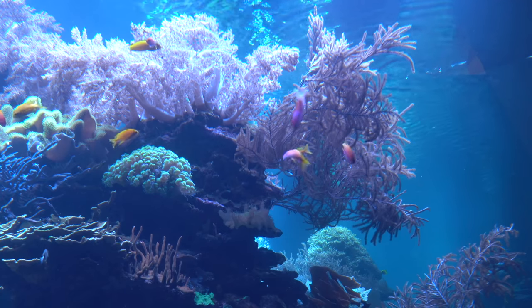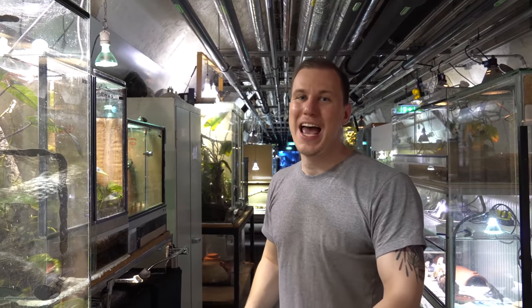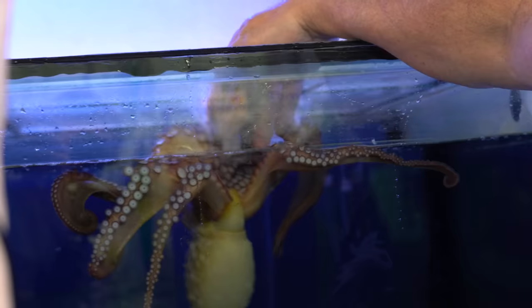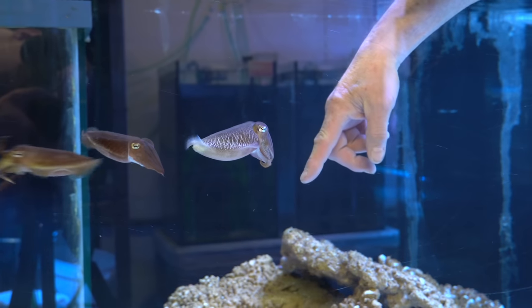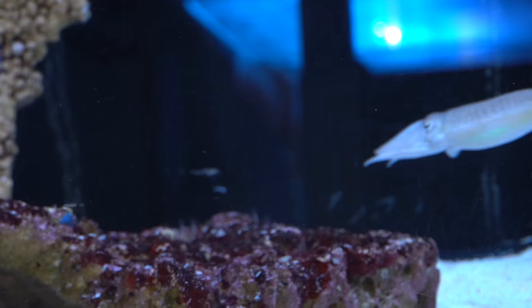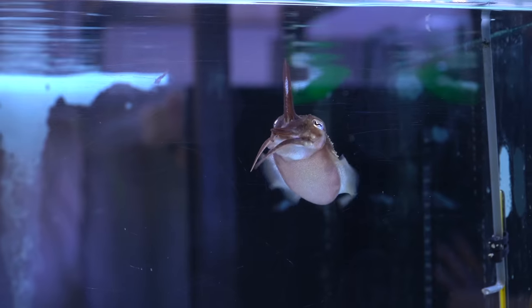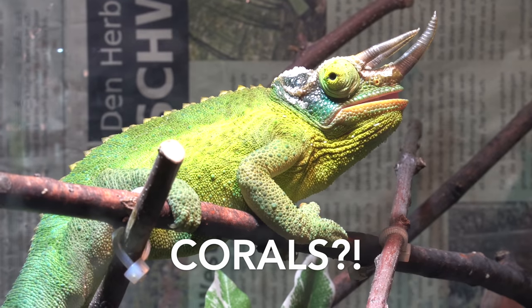Now we are in the basement and they've got hundreds of aquariums and terrariums here. The visitors cannot see them, but we are going to show them to you. In the basement is not only the technology of this enormous facility, but also a gigantic breeding station of various animals. Right at the beginning we find our little darlings from the last videos — cuttlefish. They also breed seahorses, jellyfish, and a lot of corals here.